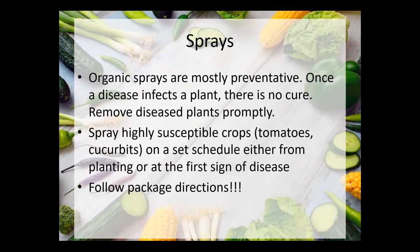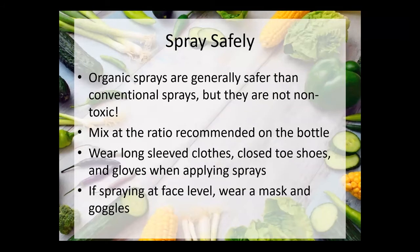Organic sprays are mostly preventative. Once a disease infects a plant, there's not much you can do to cure it — the best thing is just to remove it and get it out of the garden so it's not spreading to the rest of your crops. We're getting into regular rainy weather now after a dry period, and this is when susceptible crops, especially tomatoes and anything in the cucurbit/squash family, will start showing signs of disease. If you want to stay on top of it, setting a schedule and spraying weekly or every other week can really help keep disease at bay. Always follow package directions and mix at the ratio recommended on the bottle.